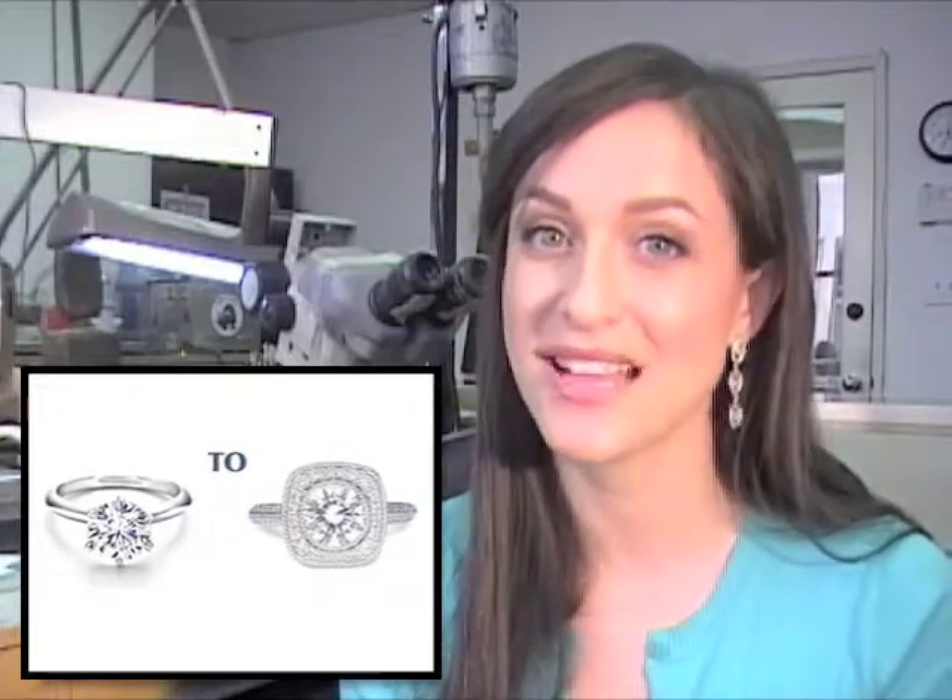Another way that's increasing in popularity, especially for the guys who know that their girl is a little bit picky, is when the guy chooses the diamond beforehand and it's set into a simple solitaire band, and then they come in together after the proposal to design the ring.